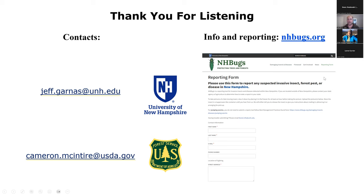Thanks very much for listening. That's all I have for you for just now. I'm happy to take any questions.